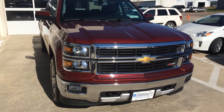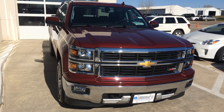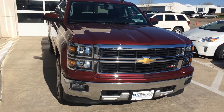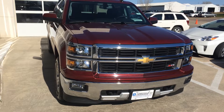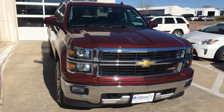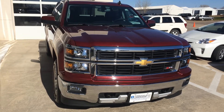If you have any questions, give us a call at 712-336-1500, or go online to our website at www.OkobojiGMToyota.com. This is the 2015 Chevy Silverado 1500 LT. Thanks for your time and have a good day.